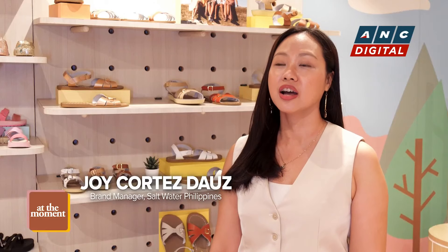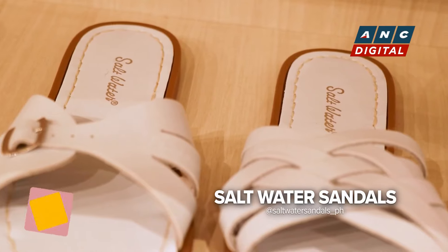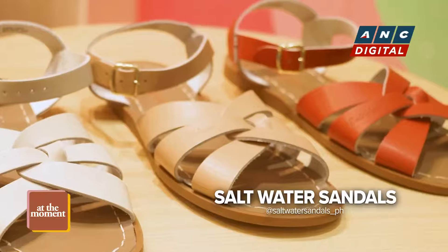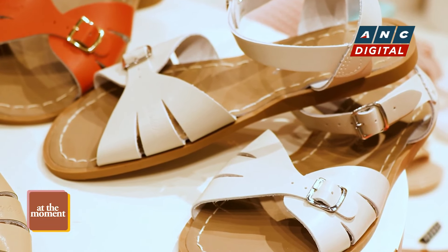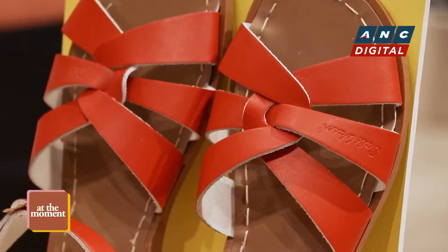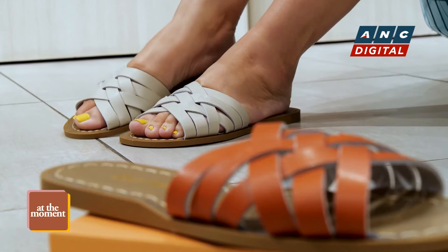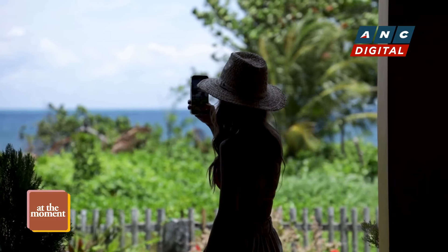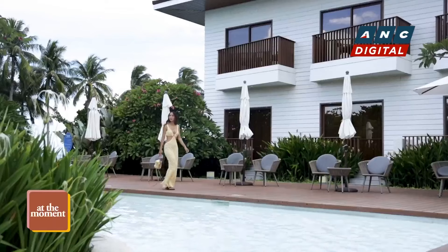Especially now in the summer, they want to do their OOTDs and take photos with their kids. Definitely, it's very apparent in the function of the sandals — 100% waterproof, with a leather upper and hand-stitched rubber soles. Encompassing everything from your day activity, going to work, running errands in between, and at the end of the day if you want to go outdoors or to the beach, it's something that you can easily walk in.